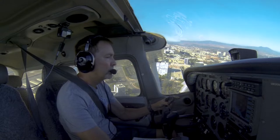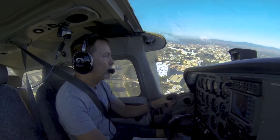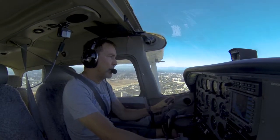SESA 5-7 Papa, radar contact, say altitude. 700, 5-7 Papa. SESA 5-7 Papa, roger, remain south of the 405 freeway at all times. Remain south of the 405, 5-7 Papa.